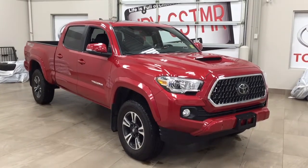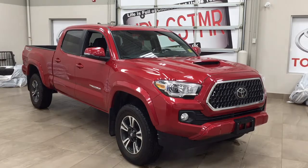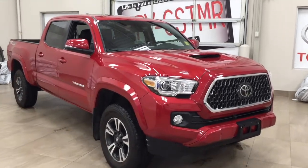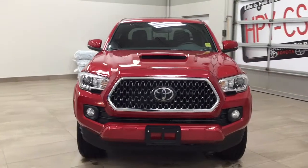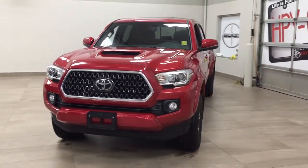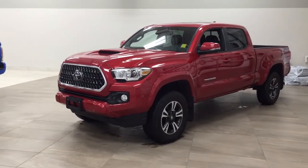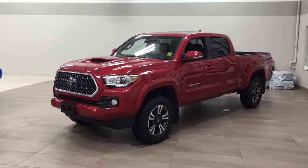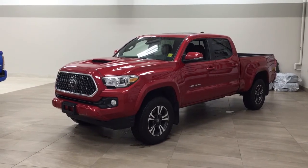Thank you so much, folks, for watching this video today. If you have any questions, please visit us — we're located at 31 Automall Road in Sherwood Park, Alberta, Canada. The phone number is 780-410-2455, or please visit our website at sptoyota.com to reach us by email. Once again, folks, thank you so much for watching. If you have any comments or additional questions, please leave them in the comments section below. Make sure you have a great day, and I hope to see you next time.